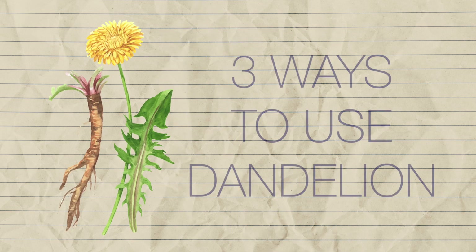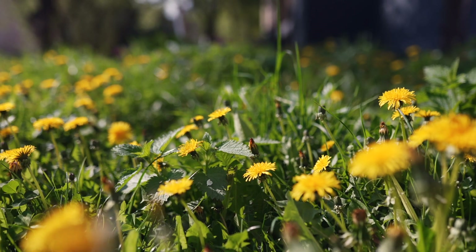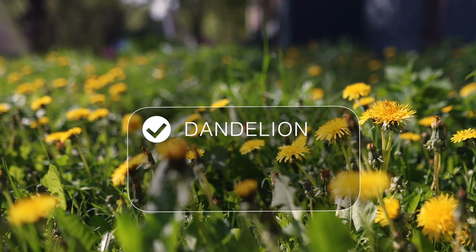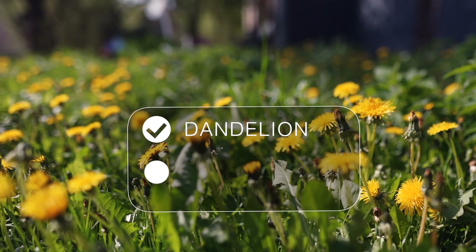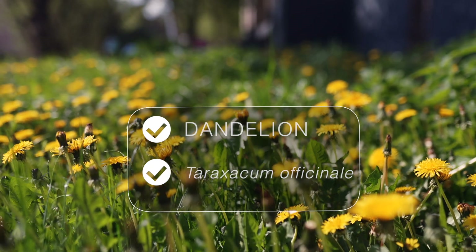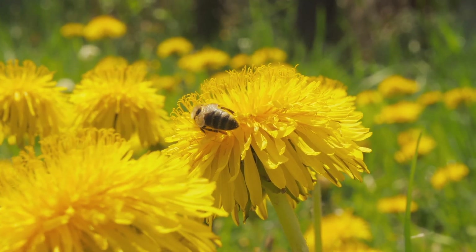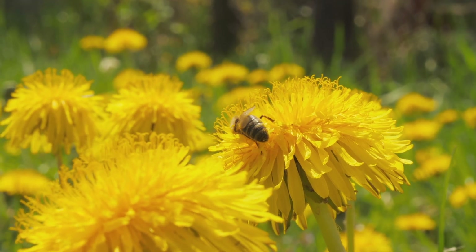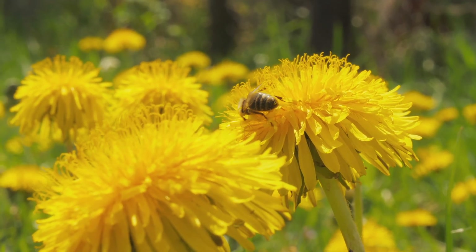Welcome to Herb Notes. I'm Tara Ruth from Learning Herbs. Growing out of sidewalk cracks and wild meadows alike, dandelion, Taraxacum officinale, is a persistent plant that can teach us a whole lot about resilience and adaptability. While it may be despised by lawn purists, herbalists recognize that dandelion isn't a pesky weed — rather, dandelion is an important plant with so many healing gifts.